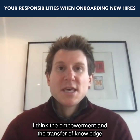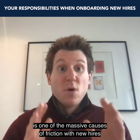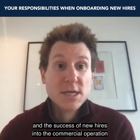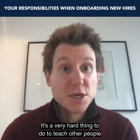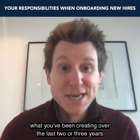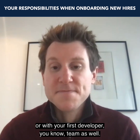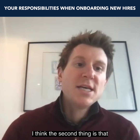The empowerment and transfer of knowledge is one of the massive causes of friction with new hires and the success of new hires in commercial operations for tech companies. It's a very hard thing to do — to teach other people what you've been creating over the last two or three years, when you've made those early sales and built the product yourself or with your first developer team.